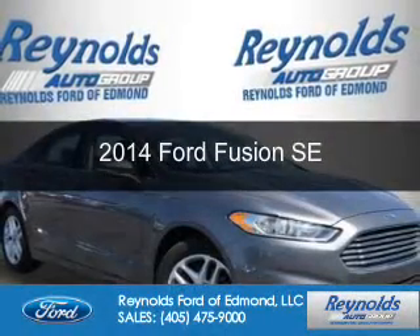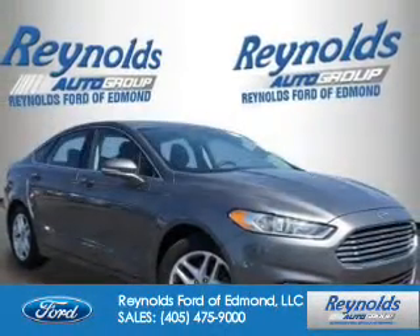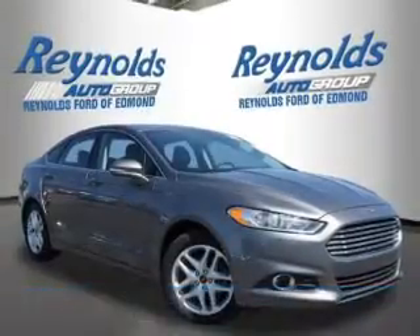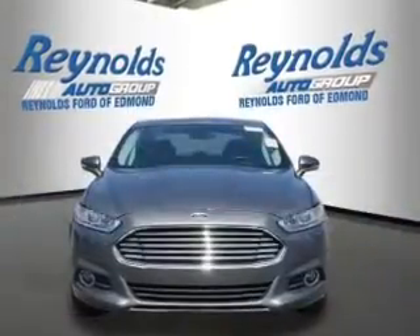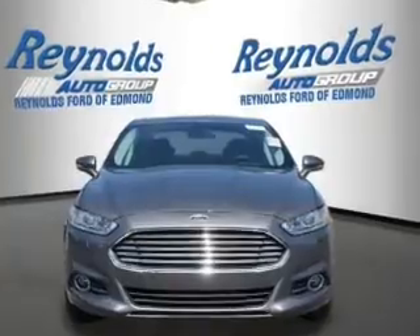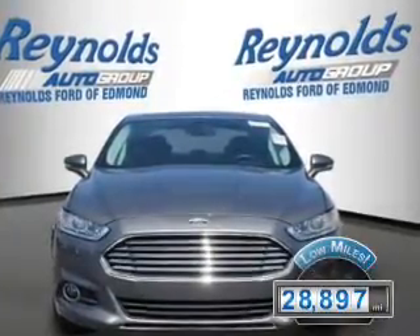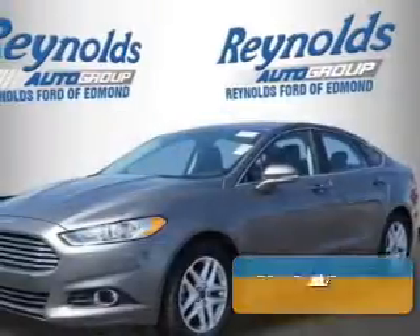This is a certified pre-owned 2014 Ford Fusion. It's powered by front-wheel drive, a 1.5-liter four-cylinder engine, and a six-speed automatic transmission. With fewer than 30,000 miles, this vehicle has a long road ahead.